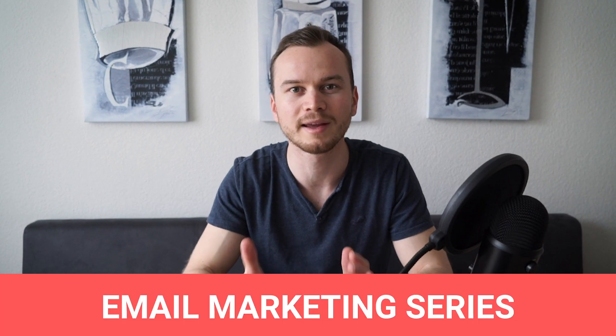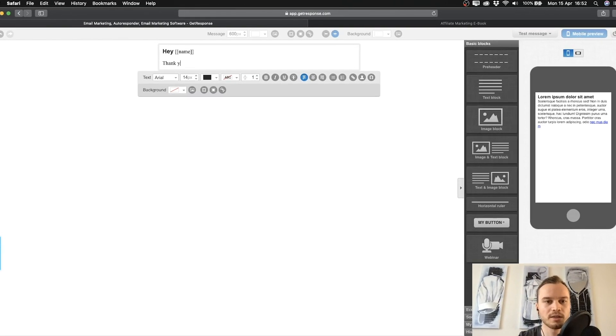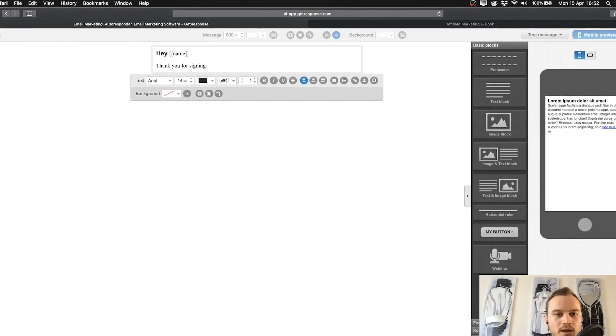Welcome to the fifth episode of my email marketing series. In this episode I'll show you exactly how to go about writing your welcome email to people who just signed up for your email list. I'll also give you some tips and tricks to make sure your emails don't end up in the spam folder of your subscribers.